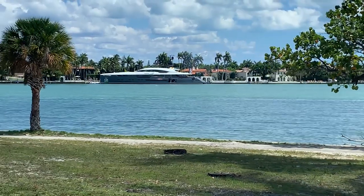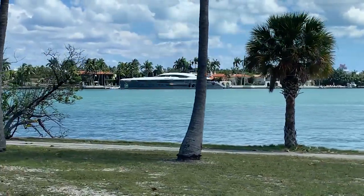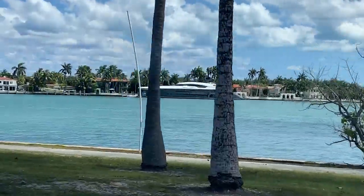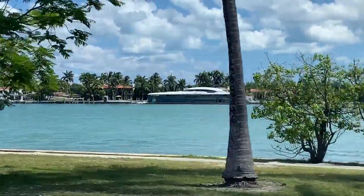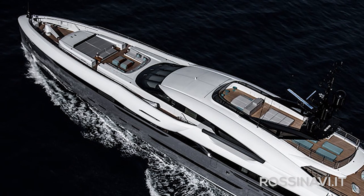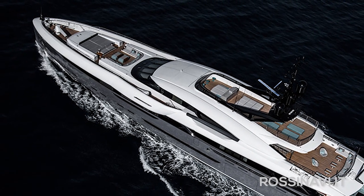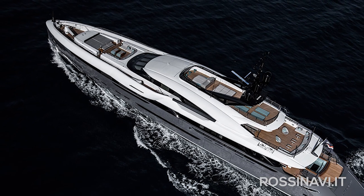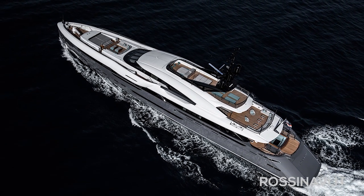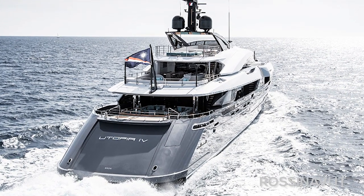I was reminded of what a great shipyard Rossi Navi are during a recent trip to Miami when my cab driver told me that we would be passing by the world's largest yacht on the way to the hotel. I whipped out my iPhone to take footage of the yacht, wondering how Dilbar had got over there from the Med so quickly, but what I saw was far from the world's largest — but certainly one of the world's most beautiful yachts, called Utopia 4, built by Rossi Navi.